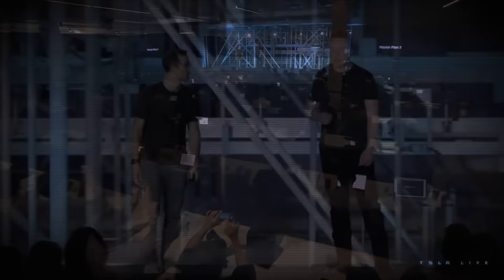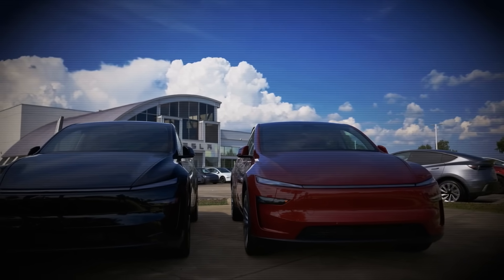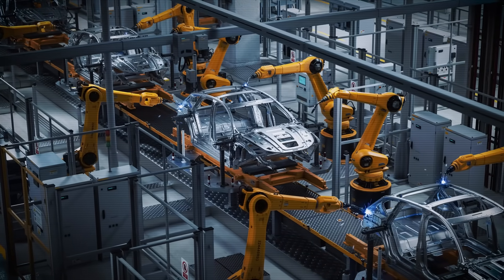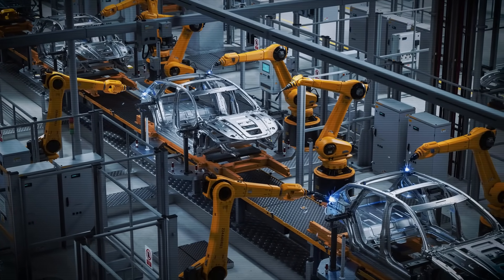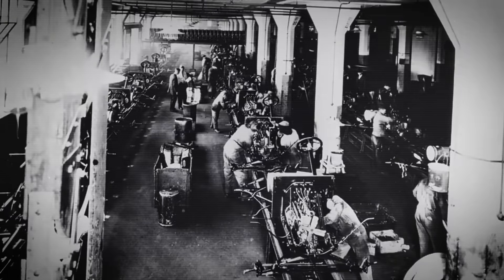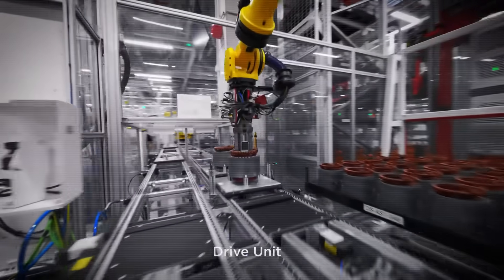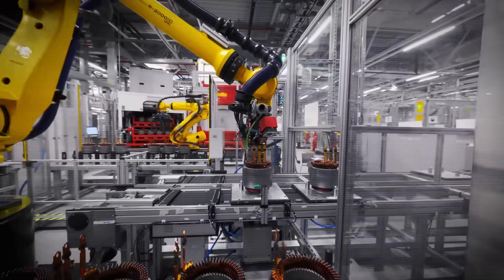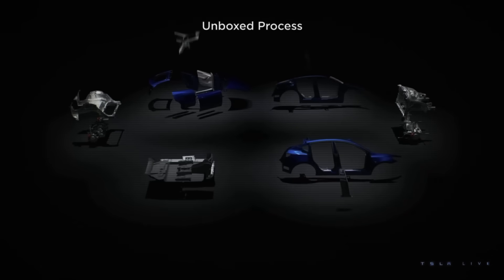Unboxed manufacturing is a new concept that Tesla revealed back in 2023 at Investor Day. This is a concept that will change everything about how electric vehicles are made, because it essentially is a reinvention of the production line. Every automaker for the past 100 years has essentially just been following the Henry Ford playbook that he wrote for the Model T. Tesla's unboxed is the first radical change.